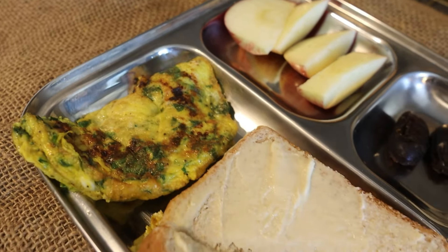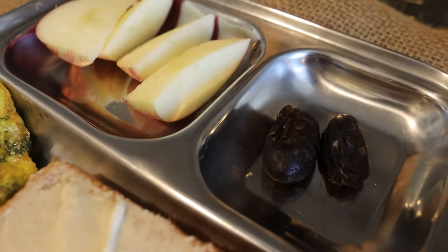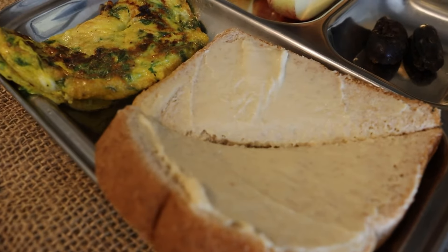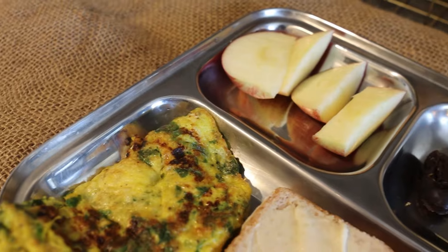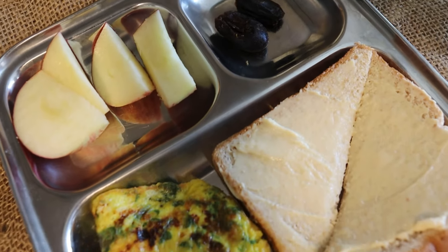This is her breakfast for today. Morning snacks are at 10:30.